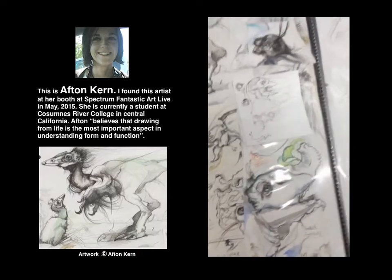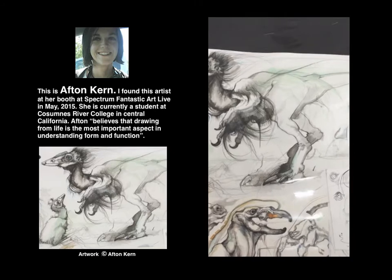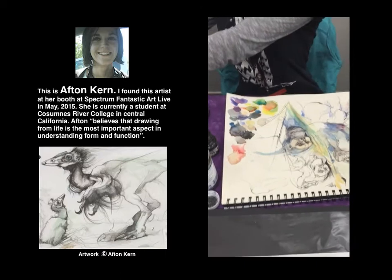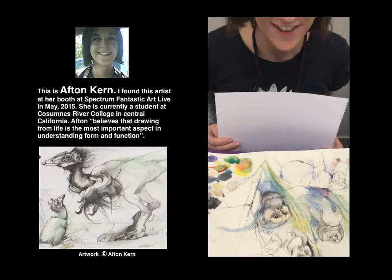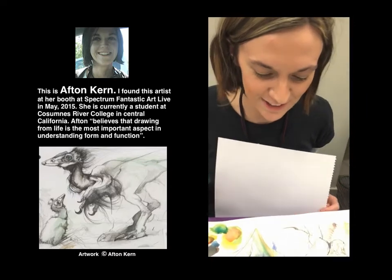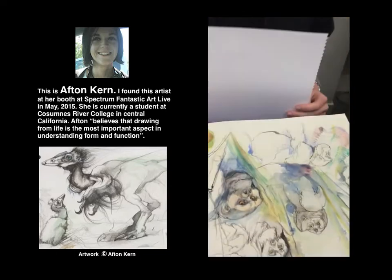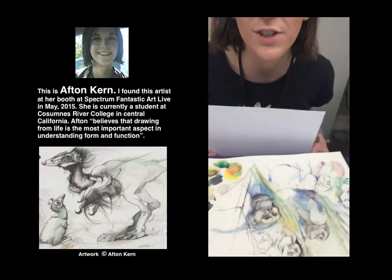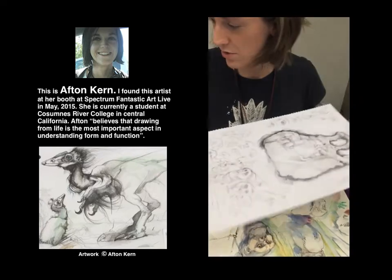These amazing fantasy creatures are all drawn by Afton Kern, and I found her here at Spectrum 2015. She's actually right here with a picture she's been working on. She's currently working on sketches of gigantopithecus — what she thinks it may have looked like — and she's working as a scientific illustrator for Cosumas River College's anthropology department.